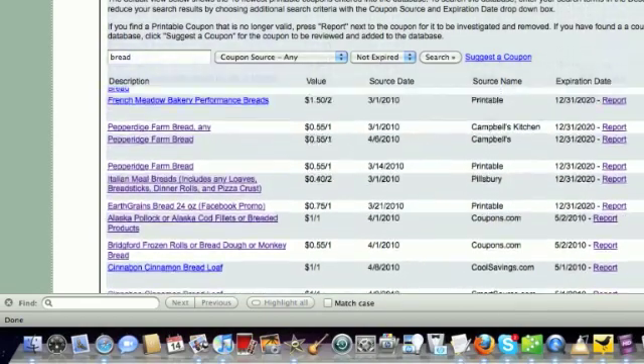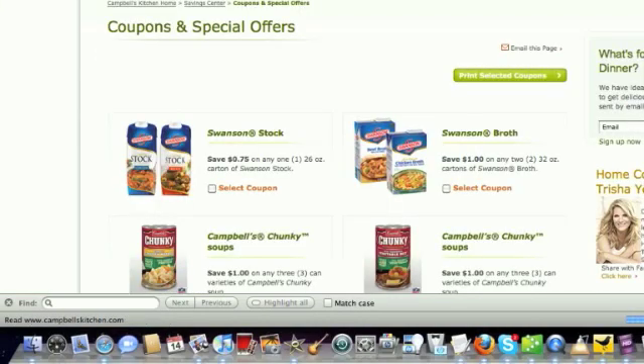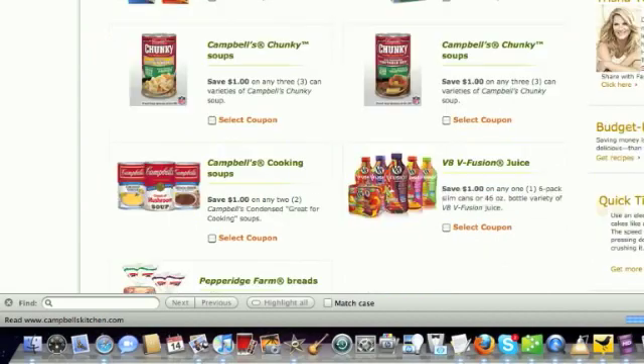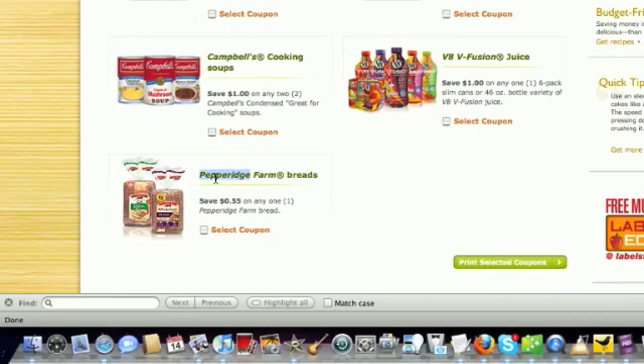With all of this information, you can just click on any of the coupons that has a hyperlink — this one here is purple — and it will take you to the site that has that coupon available for you to print. It takes a second to load, and then there's the Pepperidge Farm Breads coupon that was $0.55 off one. You would just print this on the site and then put it in your coupon organizer to go shopping.